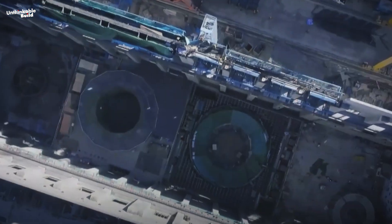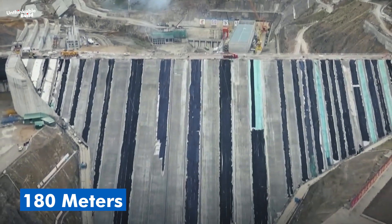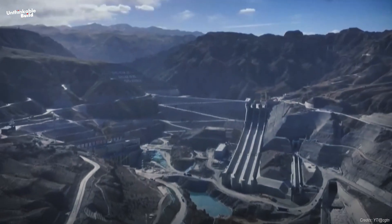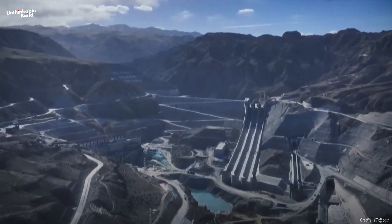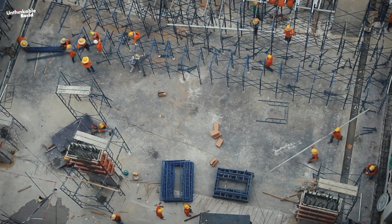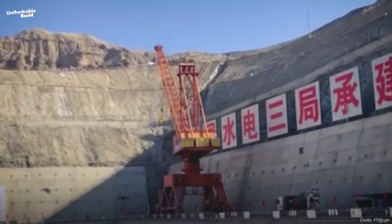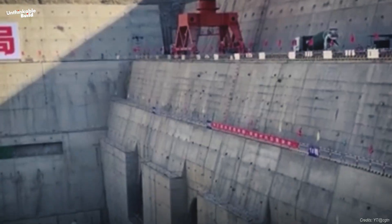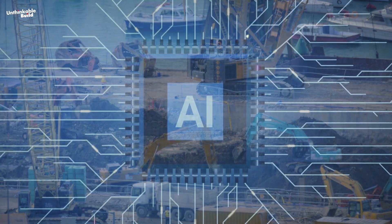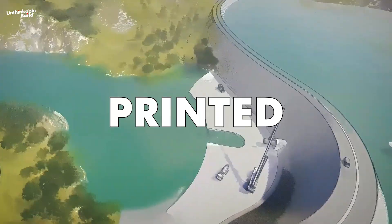On the Tibetan Plateau, something extraordinary is happening. A dam is rising, 180 meters tall and stretching across one of the most remote landscapes on Earth. But what makes this structure truly remarkable isn't its size — it's how it's being built. No workers with hard hats. No crews pouring concrete or operating cranes. This dam is being constructed entirely by machines: bulldozers, trucks, rollers, and excavators, guided by a central artificial intelligence system, are building the world's largest 3D-printed structure.